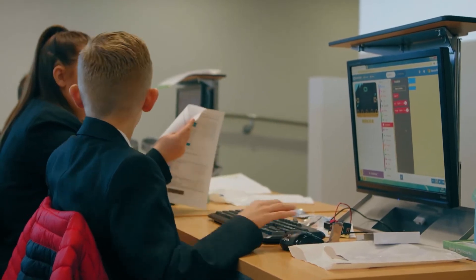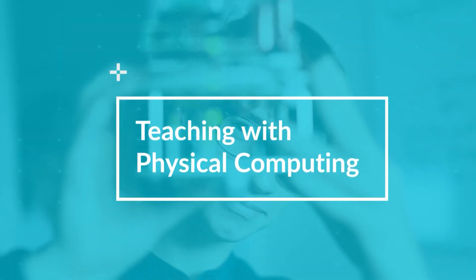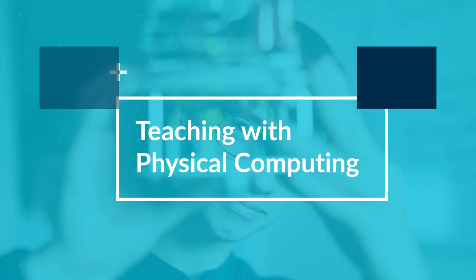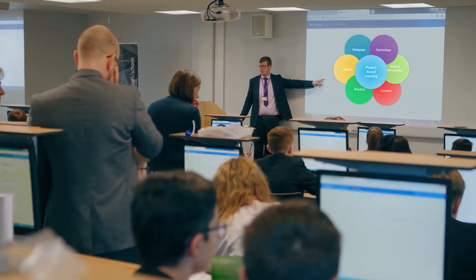Welcome to the ARM score program. This video is taken from our teacher training program on edX.org called Teaching with Physical Computing. Whether you're new to teaching computing or a specialist, this program will set you up on a path to becoming an expert in delivering technology-enabled project-based learning in the classroom.